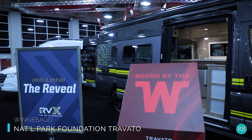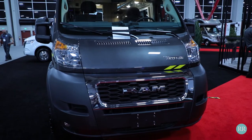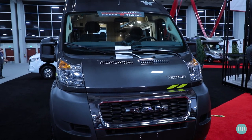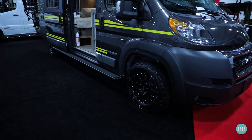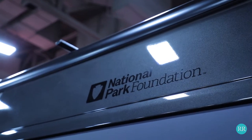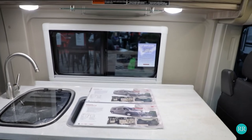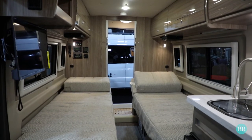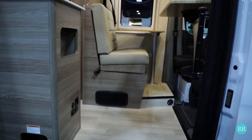The next rig we saw was the National Park Foundation branded Travato from Winnebago. This is celebrating their partnership with the National Park Foundation. It's mostly an exterior package and it's absolutely beautiful. You see the blacked-out rims wrapped in KO2s for a little bit of off-road prowess, and the beautiful exterior styling with that nice bright yellow. Just a beautiful package. On the inside you get an upgraded mat to keep things tidy, but it's all about that beautiful exterior.